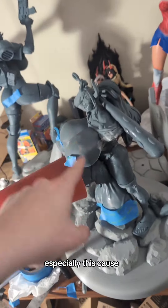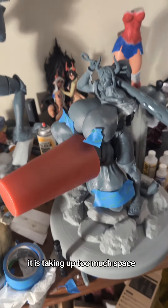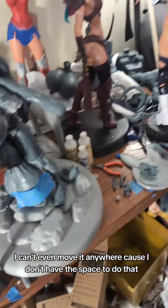Alright, so we've got a lot going on right now, and I don't have the time to get into everything, but we need to get some of this stuff out of here, especially this, because it is taking up too much space. I can't even move it anywhere because I don't have the space to do that.